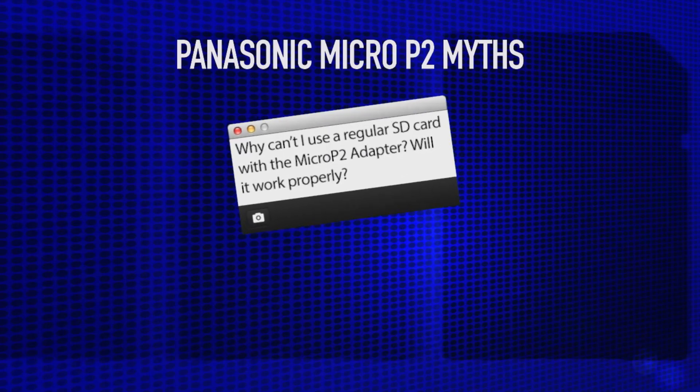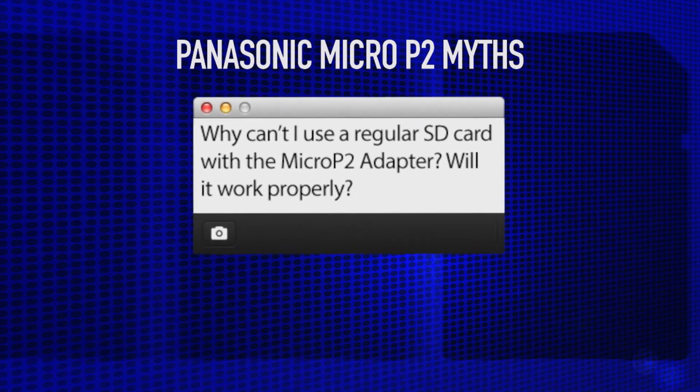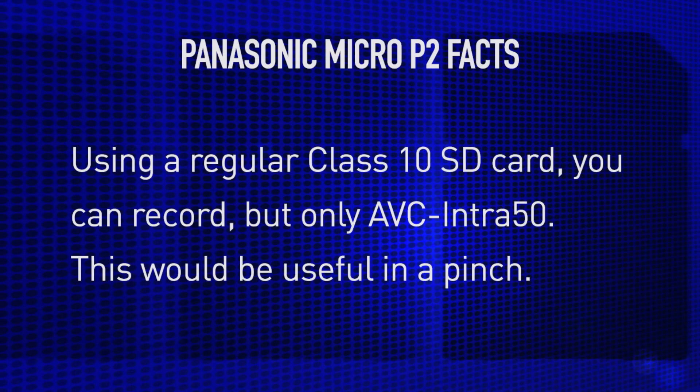Myth 2: With the Micro P2 adapter, I can use regular SD cards. Well, kind of true. You can use a regular Class 10 SD card with the Micro P2 adapter, but when you do, you can only shoot at 50 megabits per second, and higher level codecs are not available. But in an emergency, this might be a lifesaver.